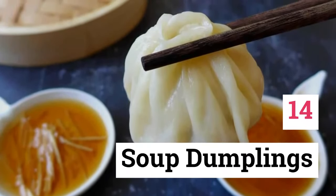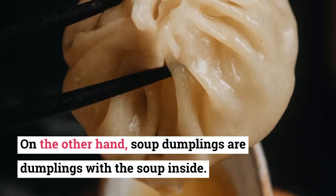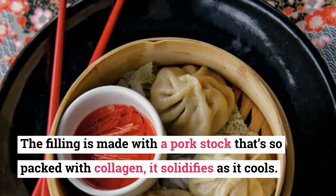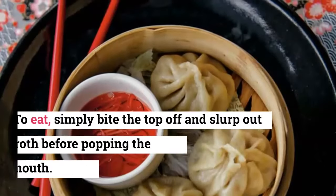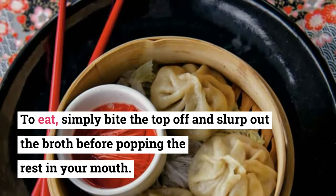14. Soup Dumplings. Soup dumplings are dumplings with the soup inside. The filling is made with a pork stock that's so packed with collagen it solidifies as it cools. Then it gets folded into a delicate wrapper that's pleated into a neat little packet and steamed, melting the broth. To eat, simply bite the top off and slurp out the broth before popping the rest in your mouth.